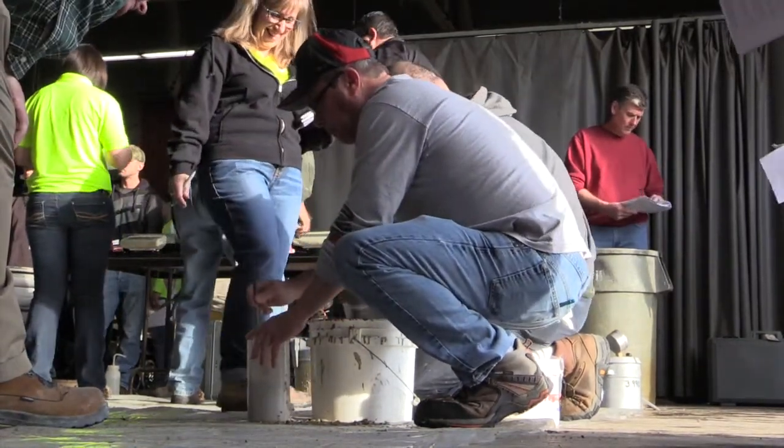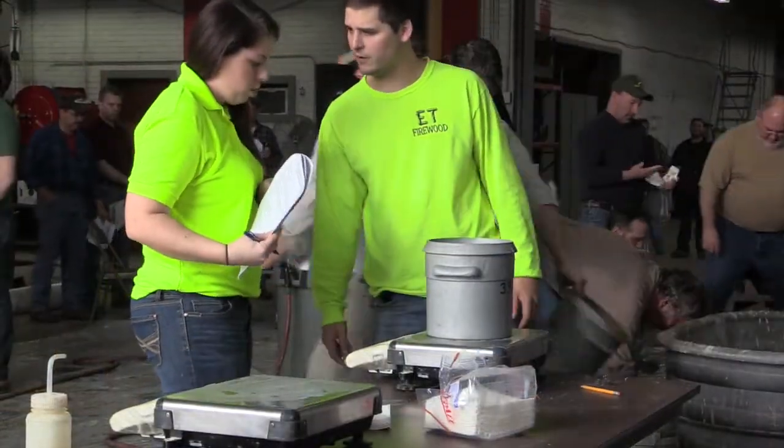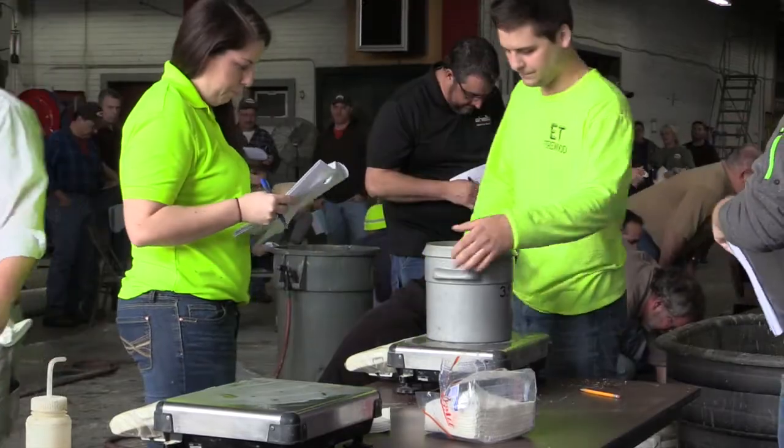ODOT inspectors know how to do it. If we're monitoring a consultant that's doing the job, we have an ODOT inspector that actually knows how to do the test, so they can understand it and know that they're doing it properly. But if we're not there and a consultant's actually doing the testing, we know that they have the certification and they should be doing the testing properly.